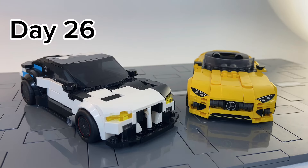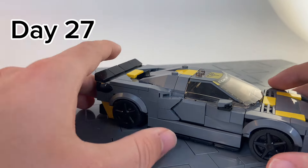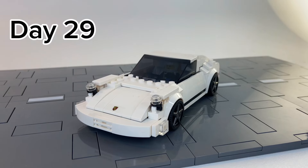Day 26 was a versus battle between the German motor car brands, BMW and Mercedes. Day 27 entails me upgrading my Corvette by making it have a cooler fin and smoothing out the car. Then on day 29, I built my own Porsche 911 out of the old six-stud-wide version with my own customized upgrades.